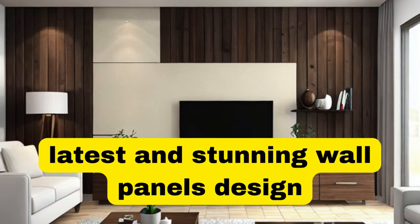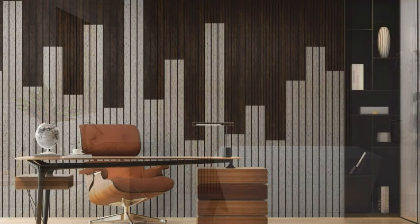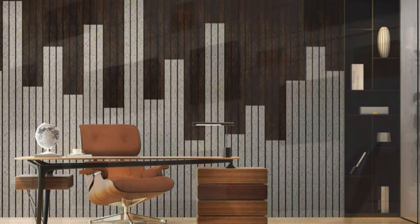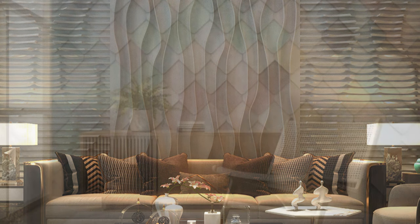Lit Blinds Store wall panels are versatile and aesthetically pleasing elements that have revolutionized interior design, offering a seamless blend of functionality and style. These panels serve as both decorative accents and practical solutions, transforming ordinary walls into focal points of sophistication and elegance. Available in a myriad of materials such as wood, metal, PVC, and fabric, wall panels cater to diverse tastes and design preferences.